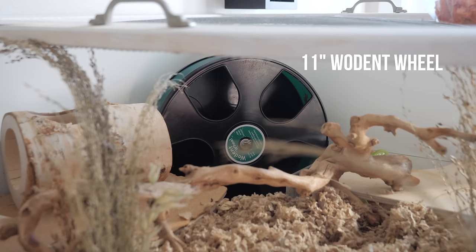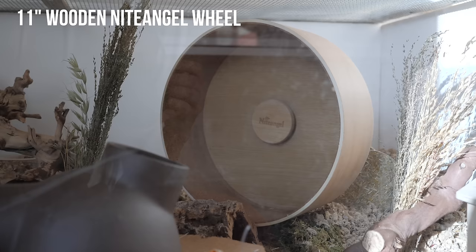The wheel brands that I use and personally really like are the Wodent wheels, Silent Runner wheels, and the Night Angel wheels.